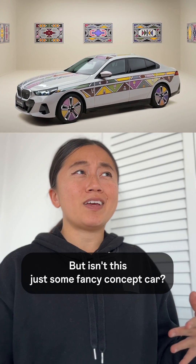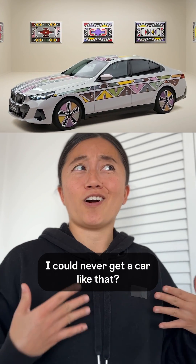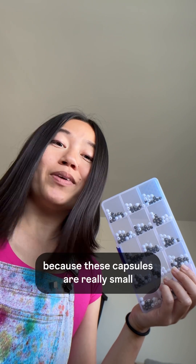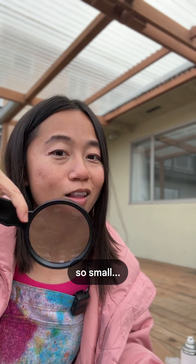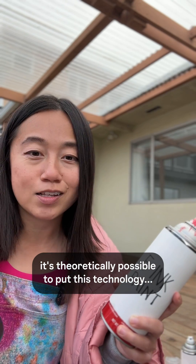But isn't this just some fancy concept car? I could never get a car like that. Actually, it might not be that far off, because these capsules are really small — so small, it's theoretically possible to put this technology in paint.